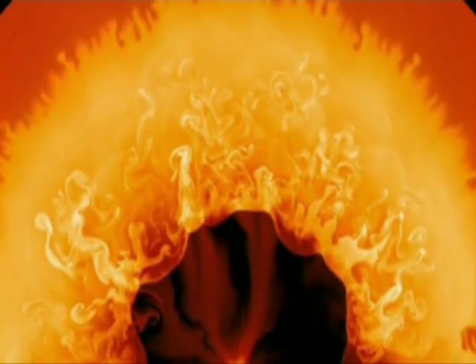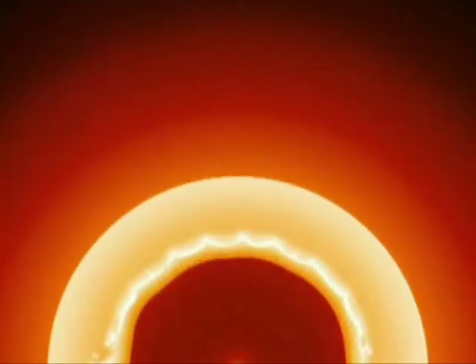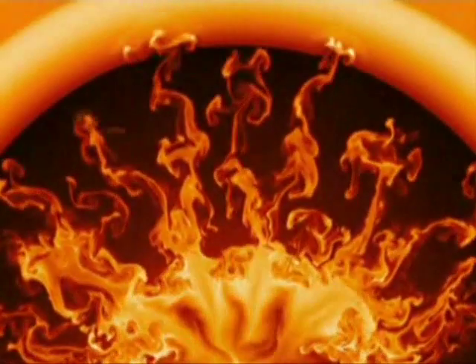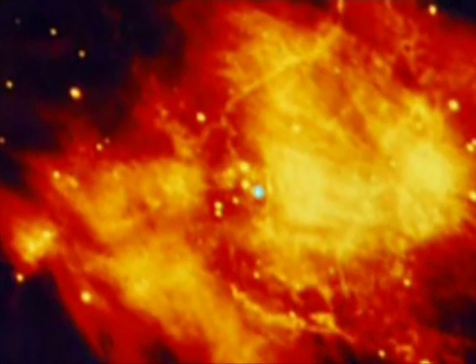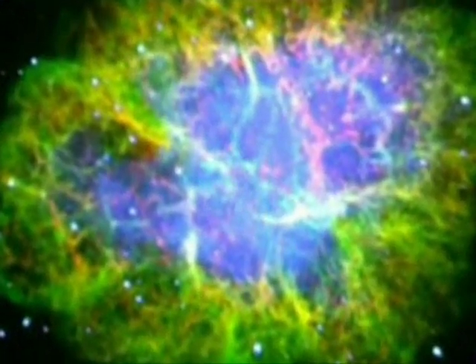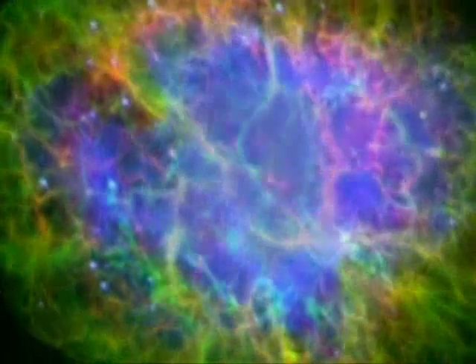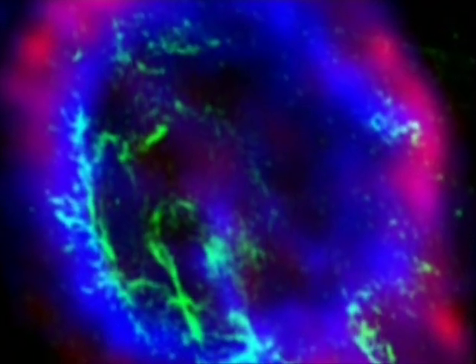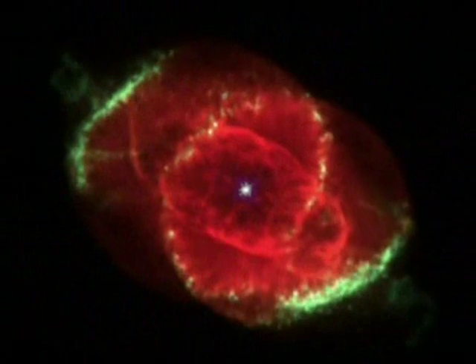That explosion of the star throws the elements that were formed in the star outwards. They go outwards into the galaxy, and some of them gather together and form other stars, solar systems, even planets like the Earth. These images captured by our most powerful telescopes show the remains of these violent events — vast clouds of star stuff expanding through space, one of the most breathtaking sights in the universe.